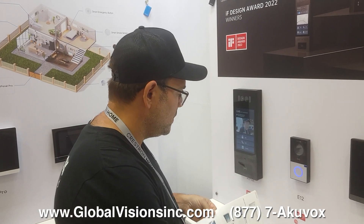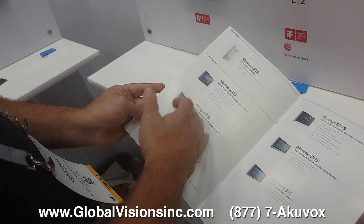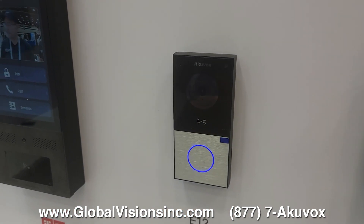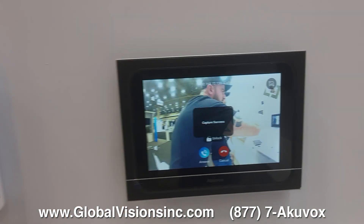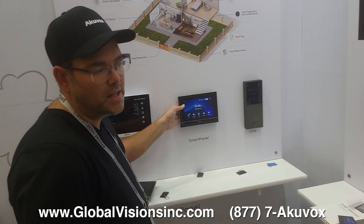AcuVox's door panels give you many options, unlike many other companies that will just give you one or two intercoms. The P12 is a great product — super easy with a great picture. It works with all the different panels here, takes snapshot pictures, and all of that is saved on the cloud. It also has a relay, so if you want security, you can put the relay here.